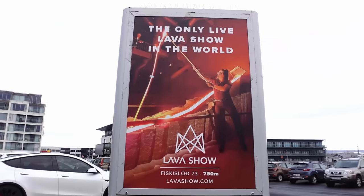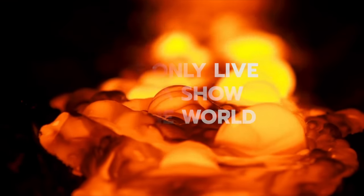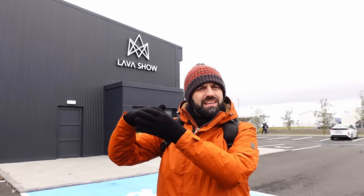Just down the road from the whale exhibition and Flyover Iceland is the Lava Show - the world's only live lava show. If we were going to do one of the three places, this would be it. It's about 36 pounds. From what we've seen on Google, it looks like lava flows down a slope and they explain the whole process of volcanoes and lava. You'd hope it is actually lava when it's called the Lava Show!